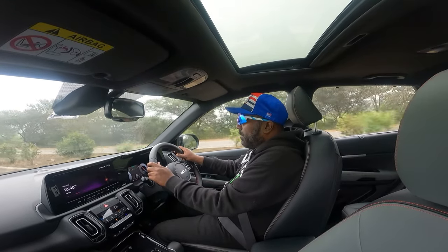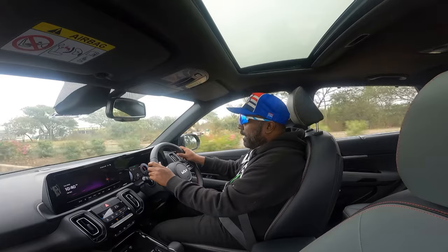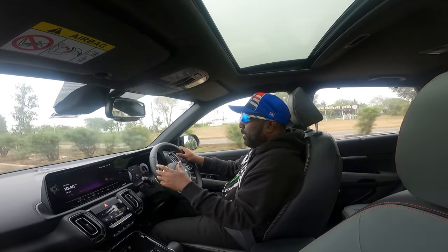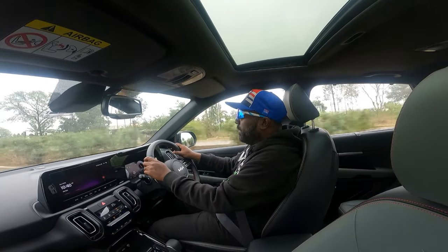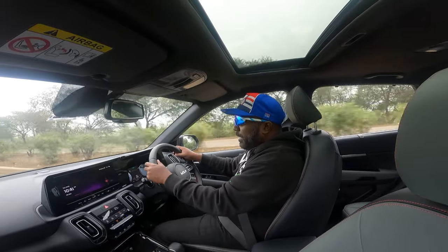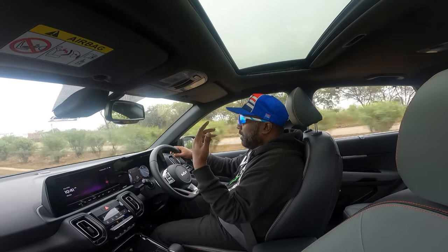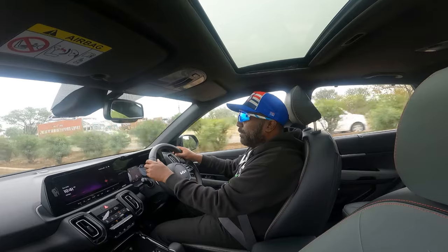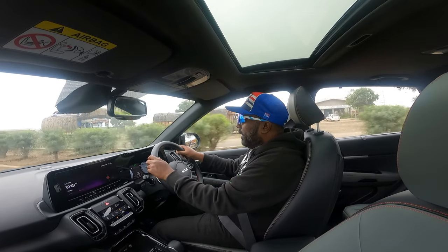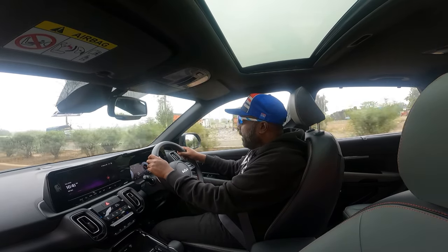The weather is super pleasant so that adds to the driving experience as well. Thanks to Kia India for inviting me — I really enjoyed the Seltos. If you haven't seen it, please watch the Seltos review, and I've reviewed the new Elevate as well. In terms of driving experience I would rate this really really high, because it feels well and truly ahead of its class when it comes to damping settings, drivability, comfort, and ride quality — everything is truly impressive.